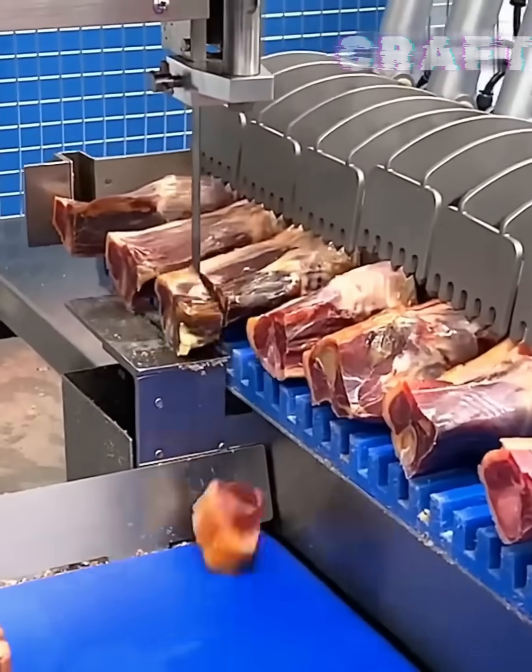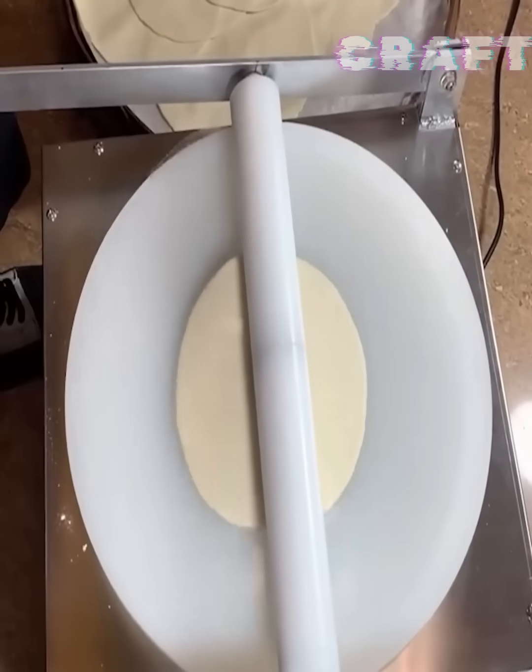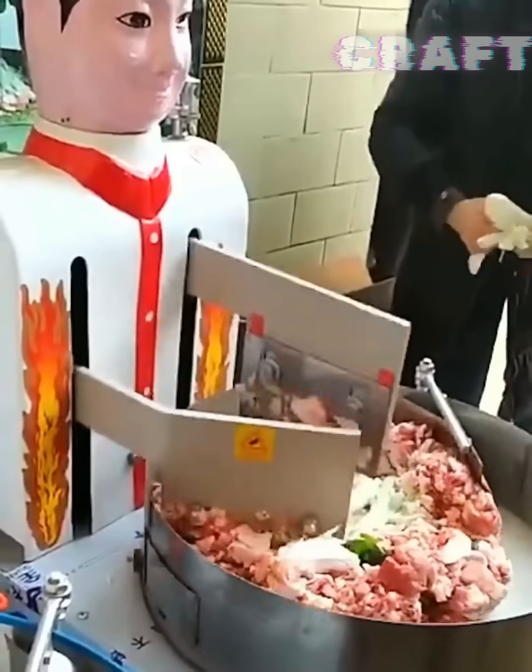A carcass cutting machine is shown. Thanks to this device, the dough is rolled out. A machine grinds meat and vegetables.